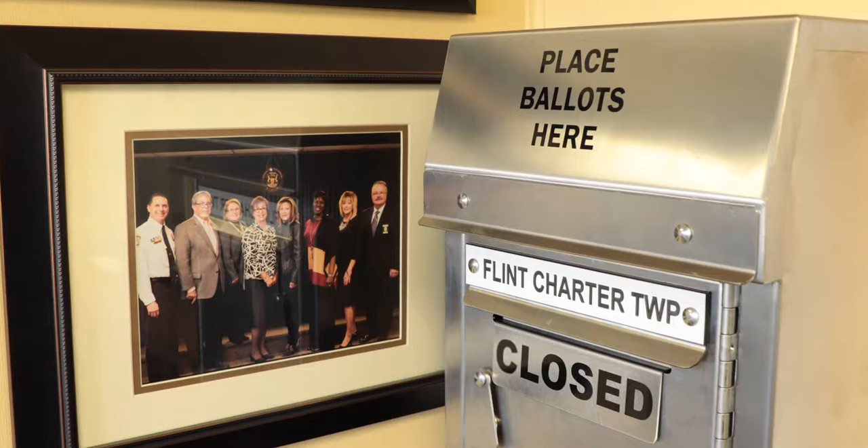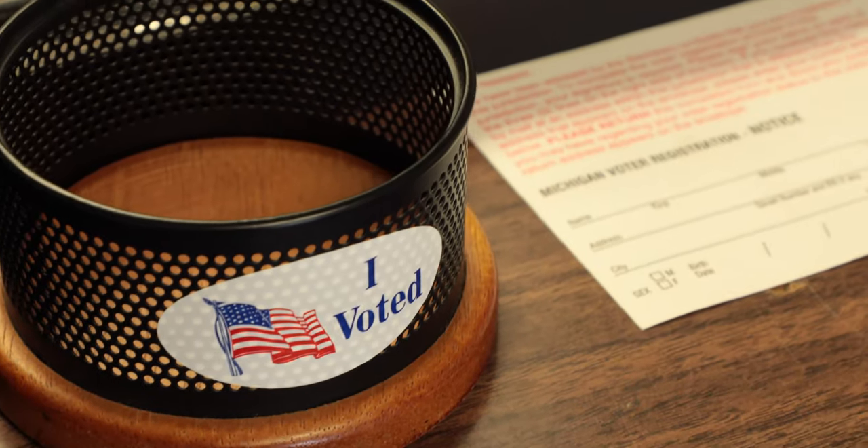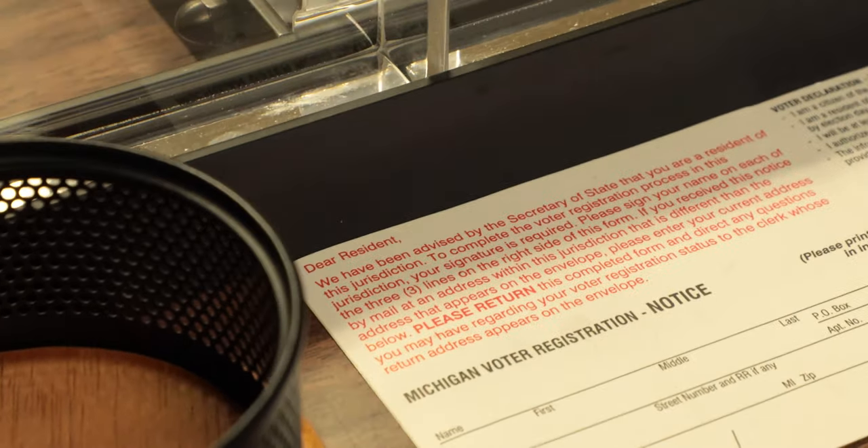Finally, you can register to vote in person with your local city or township clerk. You can do this at your local clerk's office, and some clerks have additional satellite offices. If you register to vote with your local clerk, you'll be asked to provide photo ID. If you don't have one, you can sign an affidavit and still register to vote.